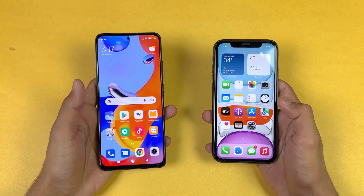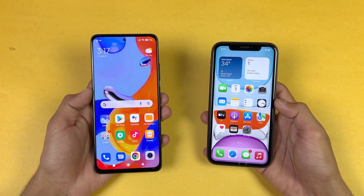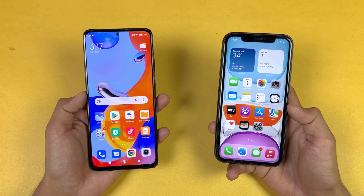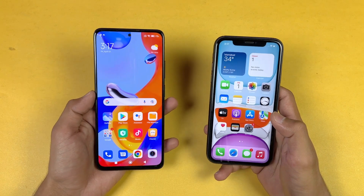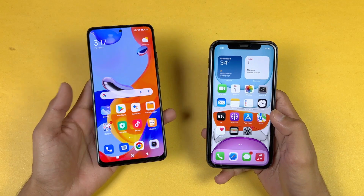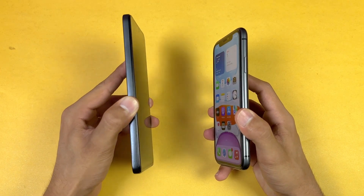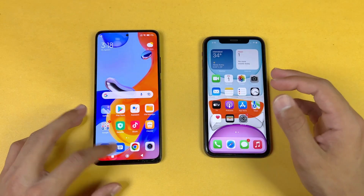Now let's talk about the displays. On the Redmi Note 11 Pro we have a 6.67-inch Full HD+ Super AMOLED display with a 120Hz refresh rate, while the iPhone has a 6.1-inch 720p Liquid Retina IPS LCD display with a 60Hz refresh rate. The Redmi has a punch hole, while the iPhone has Apple's big notch. I like the design of the Redmi Note 11 — the flat sides give it a more premium feel.